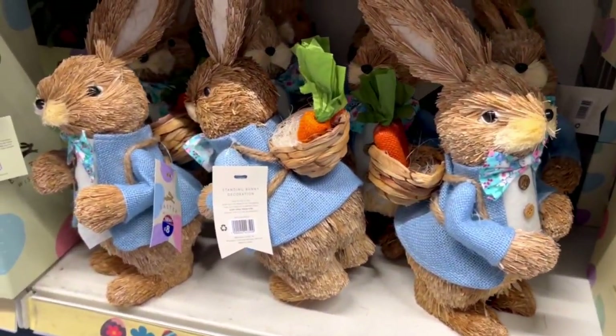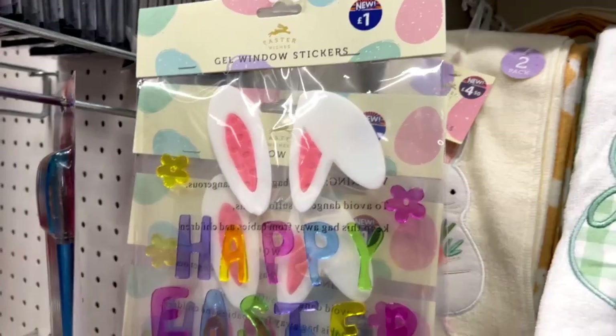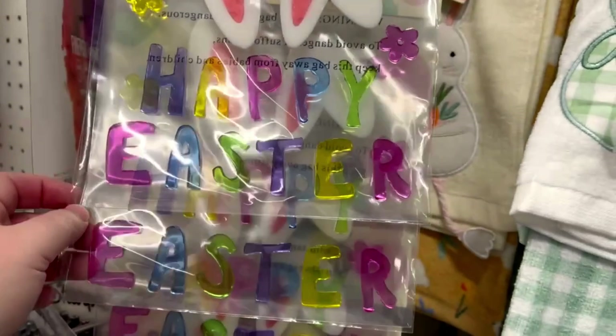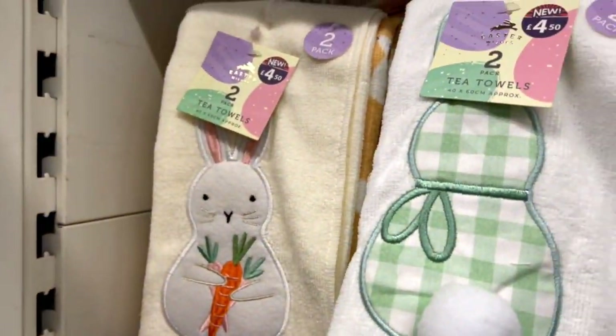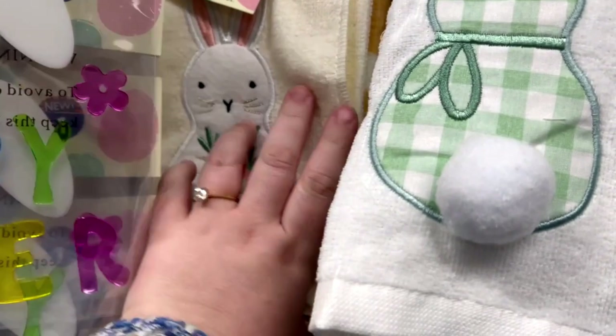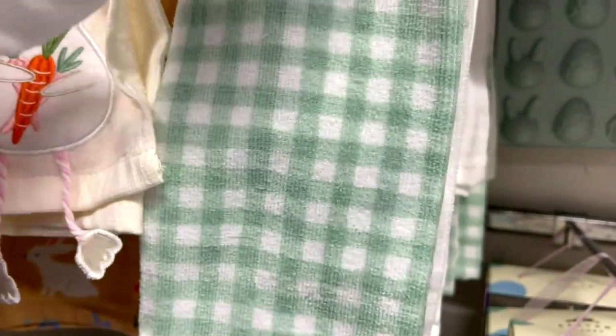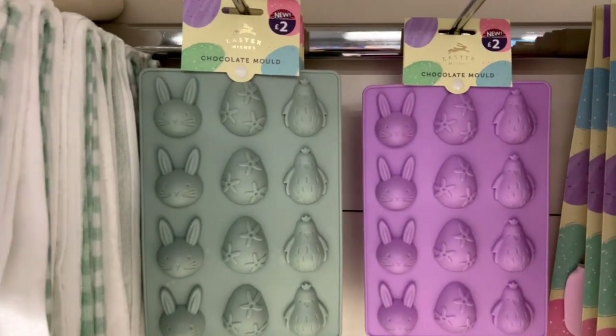Next to the tree you can put even this bunny. These tea towels were £4.50 and it was a pack of two — it was yellow and white or green — and they were very soft, though I'm not sure if you would use them for the dishes.